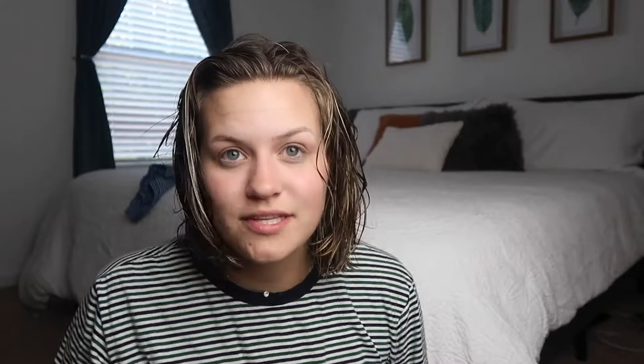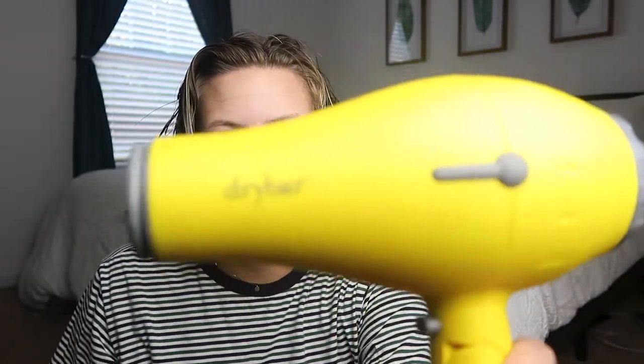It's brushed and now I'm just gonna cool dry it. Side note: this is the Baby Buttercup from Drybar and I got it for my birthday last year. It has an attachment that's supposed to make your hair straight but it doesn't fit — I've had it replaced like three times and it still doesn't fit, so maybe it's my hair dryer. Going back to drying now.